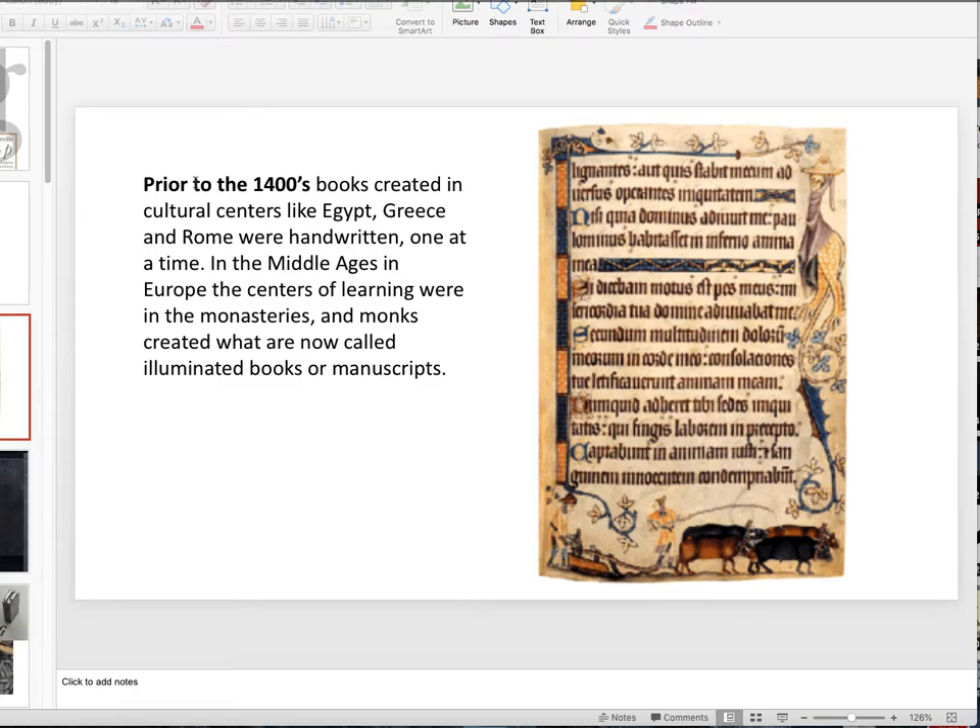Prior to the 1400s, books were created in cultural centers like Egypt, Greece, and Rome, and they were all handwritten — done one at a time, and quite expensive. The paper was usually animal skins, and in Egypt it would have been papyrus parchments. It was expensive, and the common people could not read. This was for people in government, the priests, and the nobility.